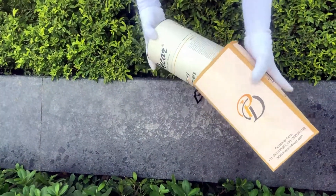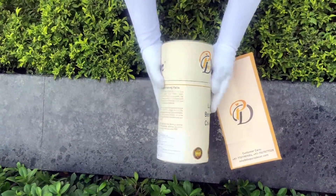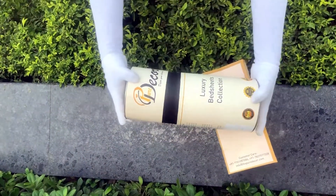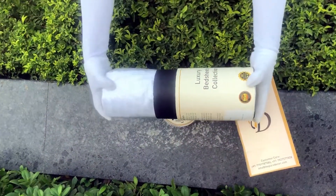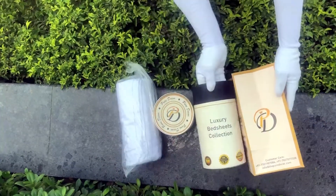You will also get a paper bag along with this box, specially curated for this unique cylindrical packaging to make it a perfect gifting choice. As it is rightly said, a product is known by the design of its packaging. Here at Pure Decor, we understand the importance of packaging, thereby serving you a perfect product with the perfect packaging.